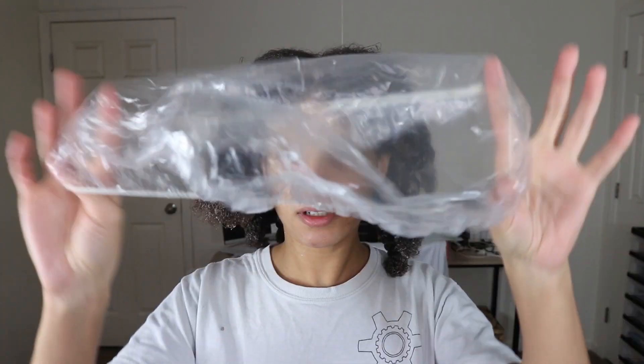Now I just have to put this cap on and wear my hair like that for 15 minutes. I'm going to put a plastic bag — actually a trash bag — over it, and then I will be back to rinse in about 15 minutes.